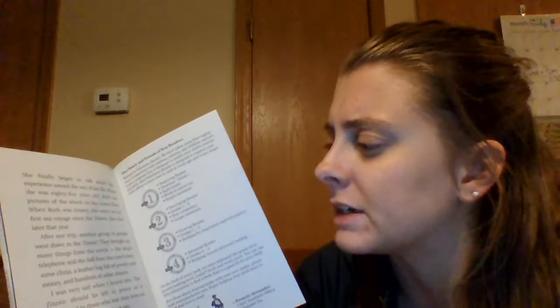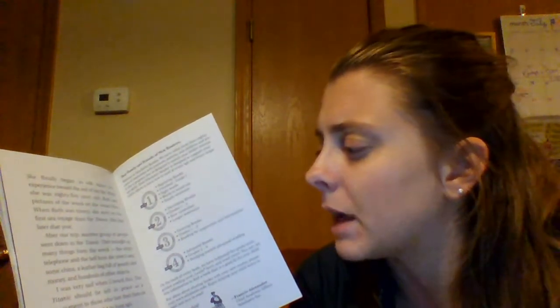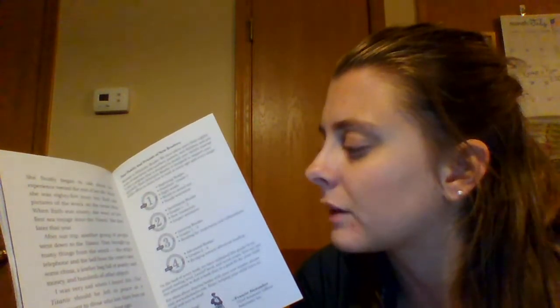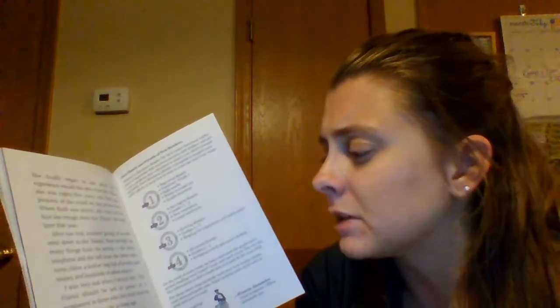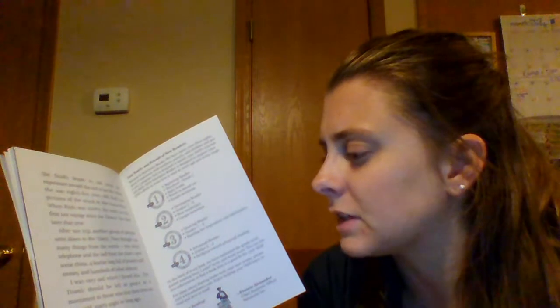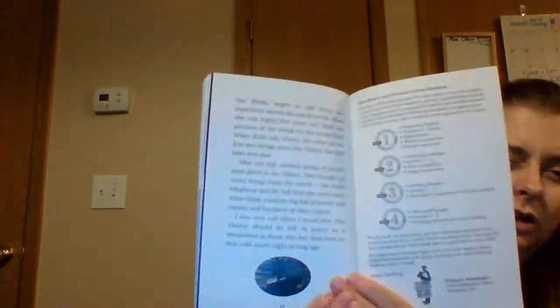She finally began to talk about her experience toward the end of her life. When Ruth was 85 years old, she saw pictures of the wreck on the ocean floor. When Ruth was 90, she went on her first sea voyage since the Titanic, and she died later that year. After our trip, another group of people went down to the Titanic and brought up many things from the wreck — the ship's telephone, the bell from the crow's nest, some china, a leather bag full of jewelry and money, and hundreds of other objects. I was very sad when I heard this. The Titanic should be left in peace as a monument to those who lost their lives on that cold, starry night so long ago.